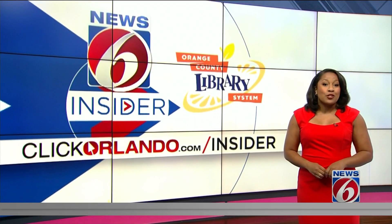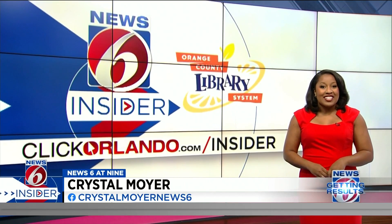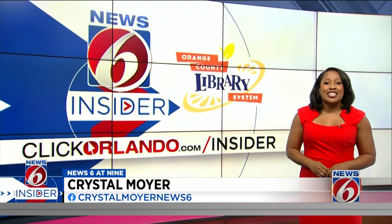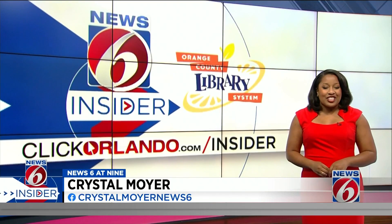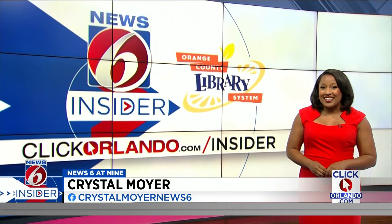Gateway at Kennedy Space Center will be open to the public Wednesday, and we're giving away free tickets so you can take flight out of this world with the new Gateway experience. Head to clickorlando.com/insider to enter and you'll win four tickets. You'll always want to plan out your day when you go there — get started early because there's a lot to see and a lot to learn.